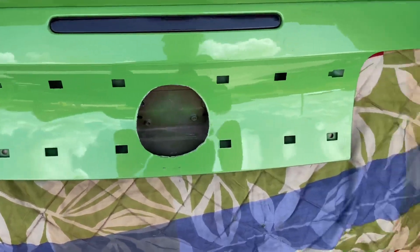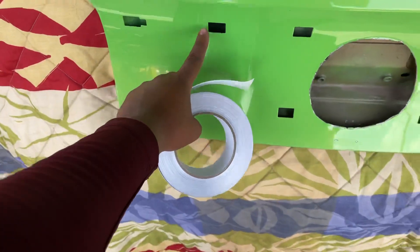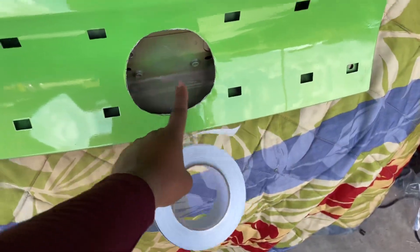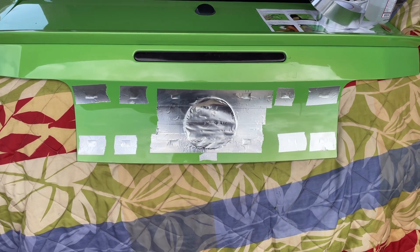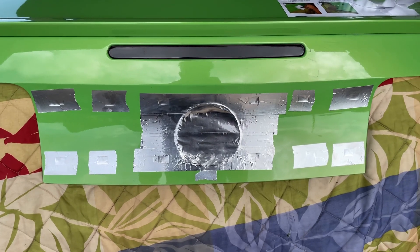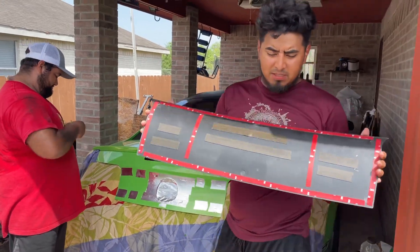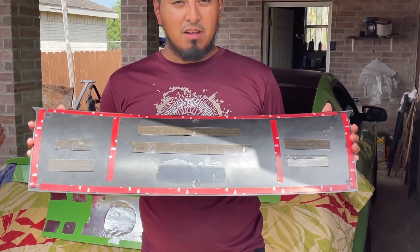Alright guys, I already cleaned it up nice and good. All I gotta do now is put some tape to cover up these holes and this big hole right here. I just got done taping up the back with some aluminum foil tape. All that's left is to put on the new decklid. I also put some extra tape in the bag just in case it tries to fall off.